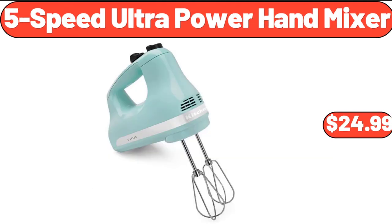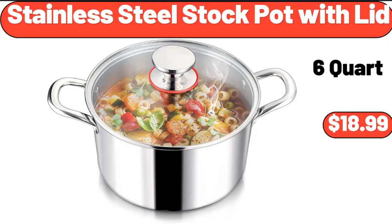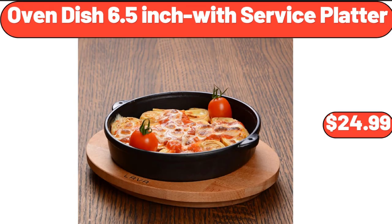5-Speed Ultra Power Hand Mixer, $24.99. Stainless Steel Stock Pot with Lid, $18.99. Oven Dish, 6.5-Inch with Service Platter, $24.99.